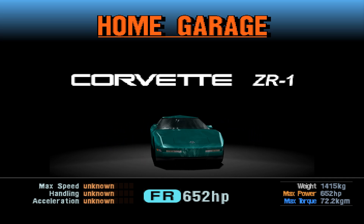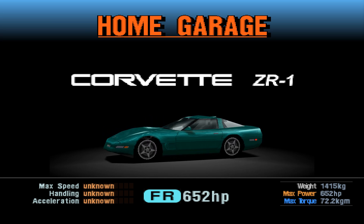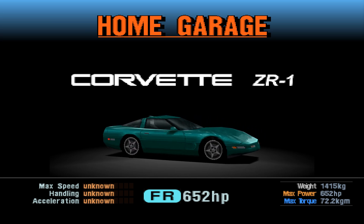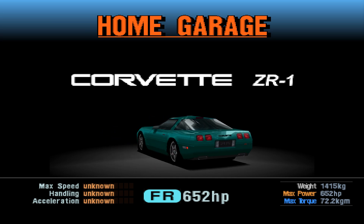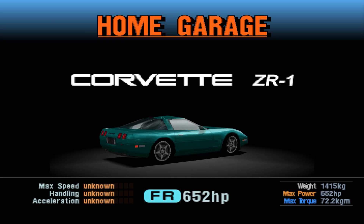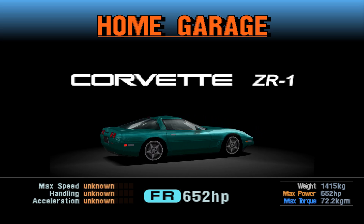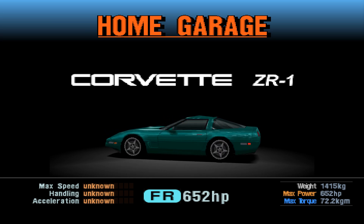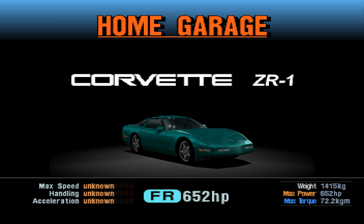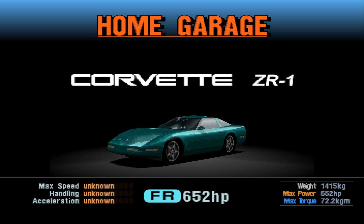The ZR1, for those of you who don't know, this original ZR1 was a bit of a collaboration project between GM and Lotus, who I think they owned part of — or maybe all of it at the time. And they basically brought Lotus in and said: can you make this car more complete as a sports car? Obviously the Corvette's always been very fast and flashy, but they wanted handling and maybe some sophistication. And so they called Lotus, because naturally that's who you go to.